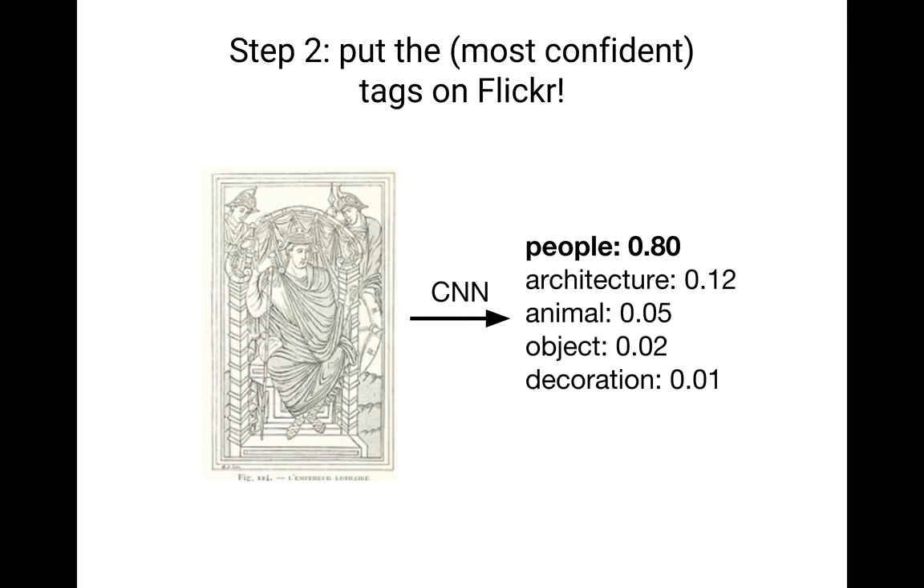Our next step is to put the most confident tags on Flickr. Remember, Flickr had tags describing image size, origin, and publication year. What we want to do is put our content tag on Flickr. For example, if the CNN thinks an image is 80% likely to be people, 12% architecture, 5% animal — for the most confident images, we want to put that tag on Flickr. Even though there may be 200,000 images tagged as people, at least it provides some information about what the image contains.